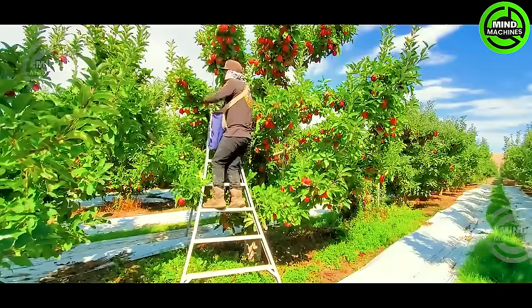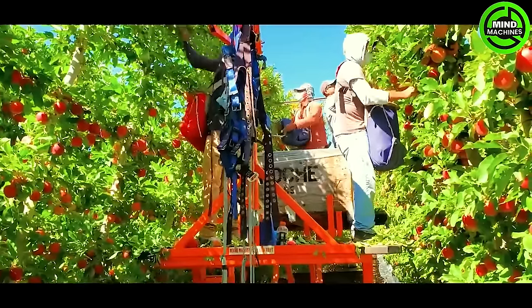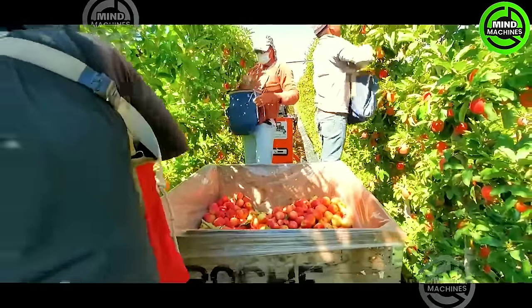This apple harvester, a symbol of cutting-edge technology, works like a mythical creature, surpassing expectations with unparalleled performance. It's a true spectacle in the world of farming machinery.